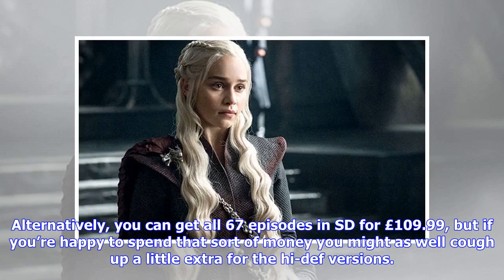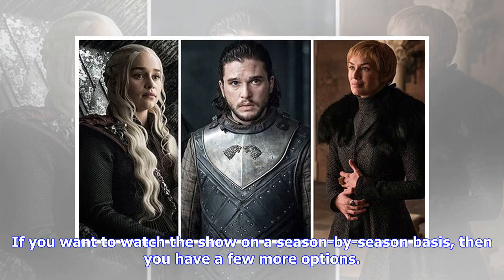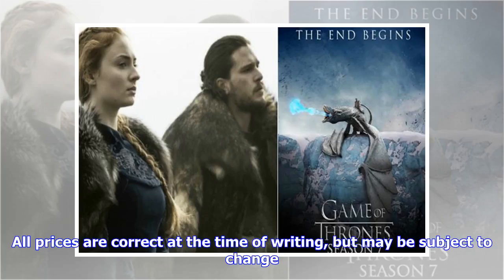Alternatively, you can get all 67 episodes in SD for £109.99, but if you're happy to spend that sort of money you might as well cough up a little extra for the high-def versions. If you want to watch the show on a season-by-season basis, then you have a few more options. All prices are correct at the time of writing but may be subject to change.